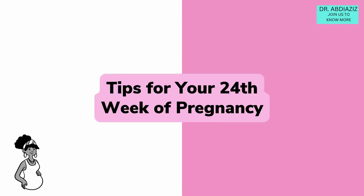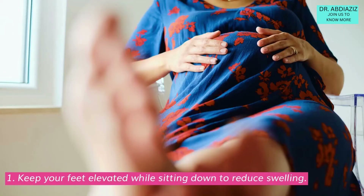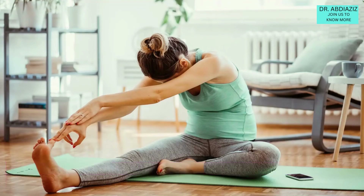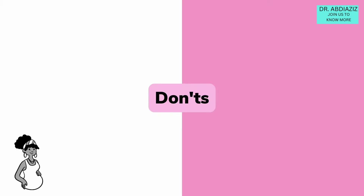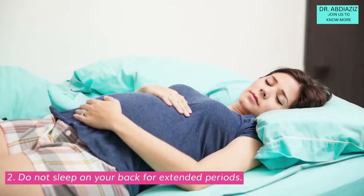Tips for your 24th week of pregnancy. Do's: Keep your feet elevated while sitting down to reduce swelling. Create a light exercise routine or regularly go for walks to stay healthy. Don'ts: Don't use stretch mark creams or hair colors before consulting your doctor. Do not sleep on your back for extended periods.